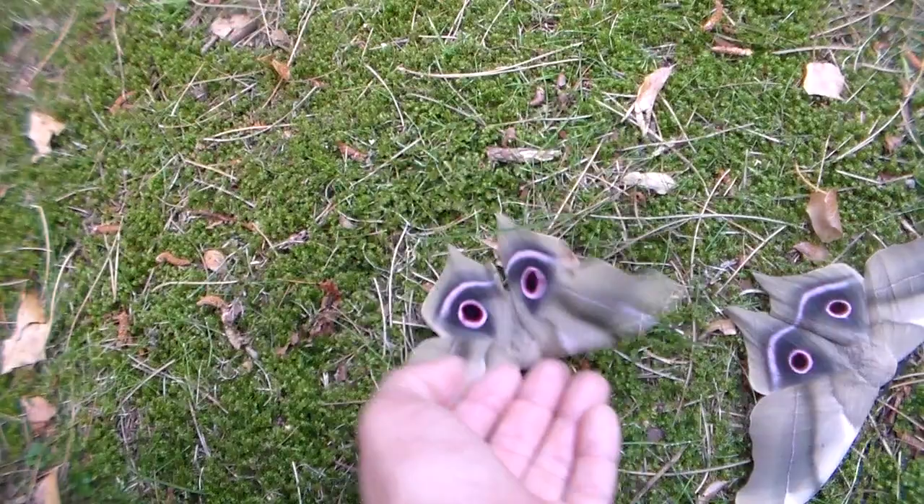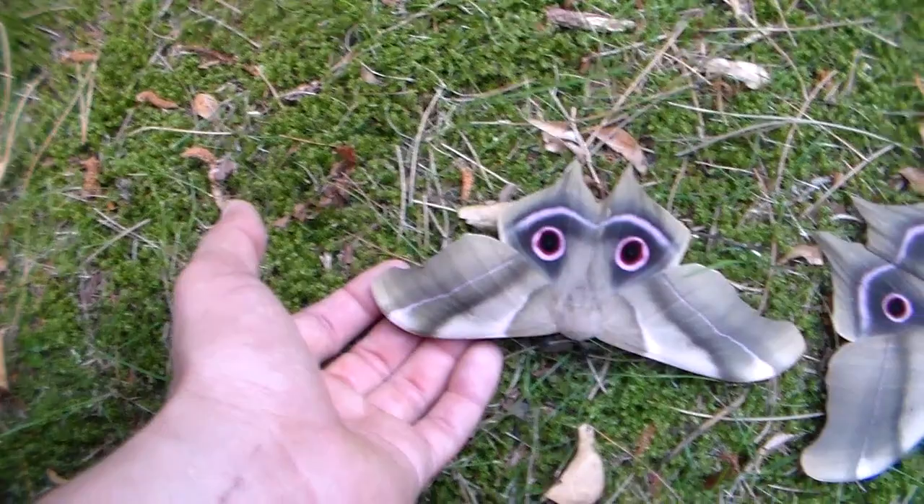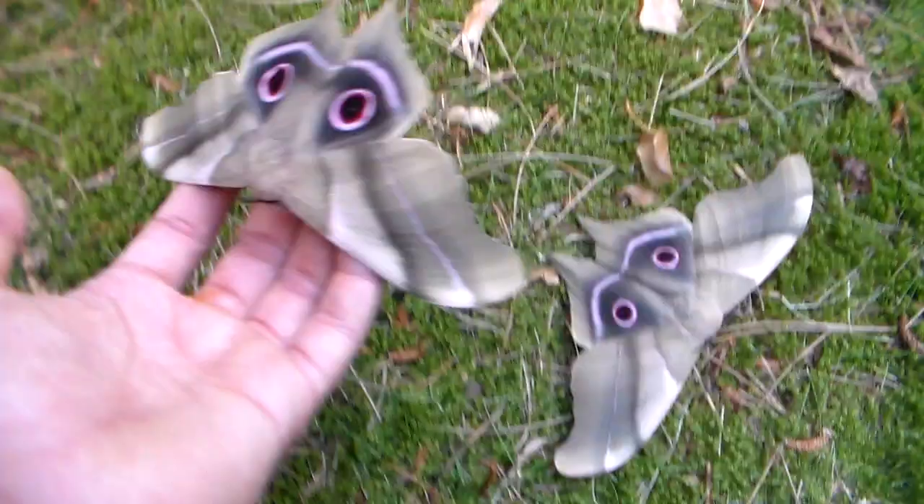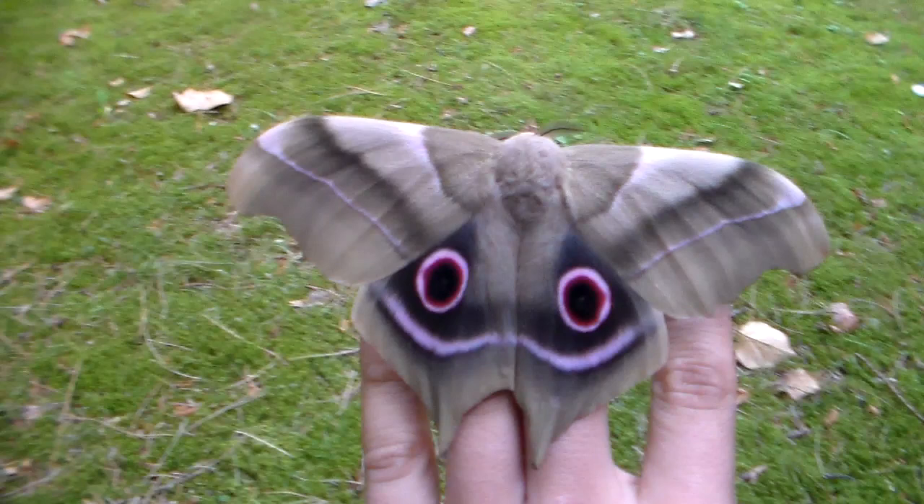These moths are from my own breeding. If you follow my YouTube channel you will see that last year I raised them successfully from eggs to adults. If you are curious what the caterpillar looks like, you just have to type in the name Psyllium brassia dairola on my YouTube channel and you will find multiple videos of me raising the caterpillars of this species.